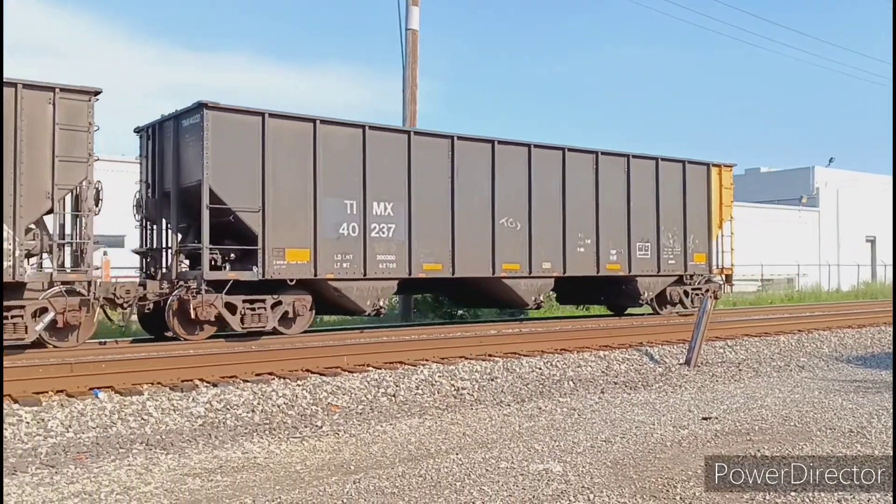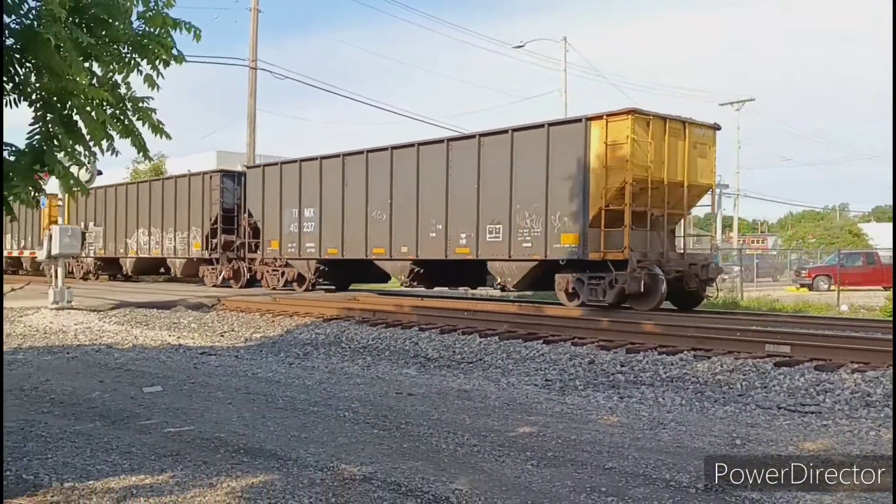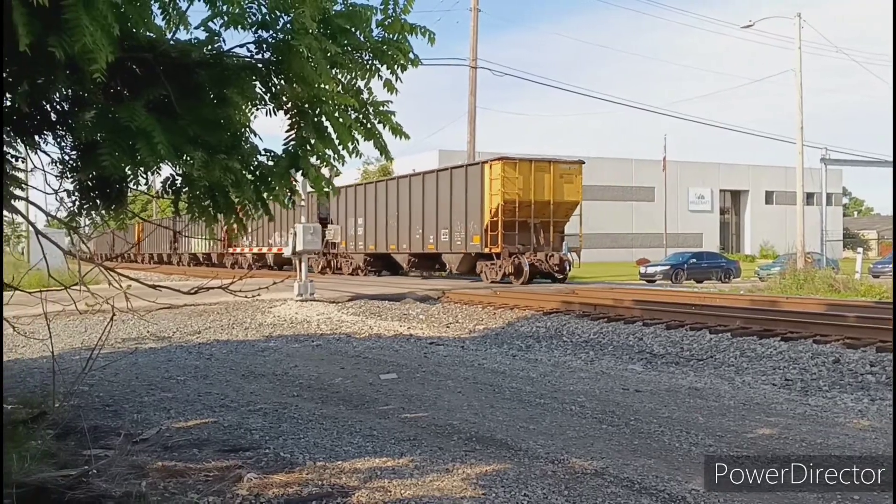A few hoppers loaded up with coal bring up the rear of the train here. After this train passed, it would be almost another hour before any other trains would arrive at our location.